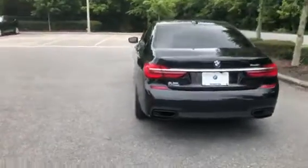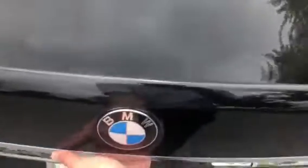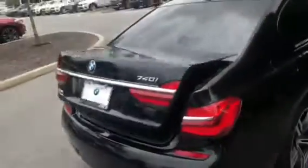Really quickly I want to show all the trunk space. It does have a powered tailgate, and here's all the trunk space available. It's beautiful — you just press right here to close it as we continue to walk around.